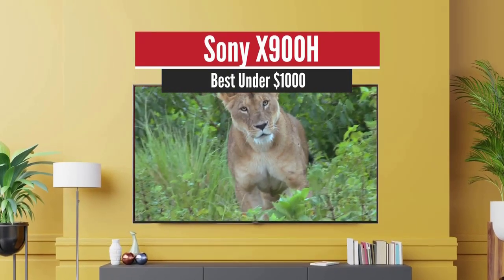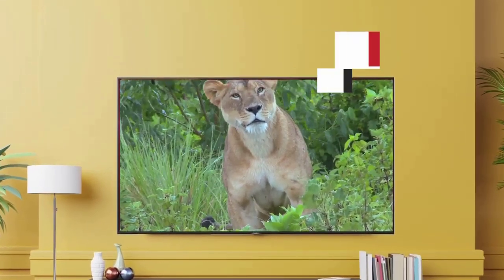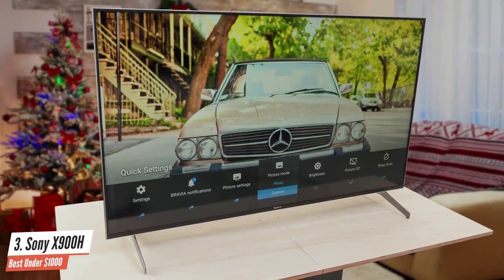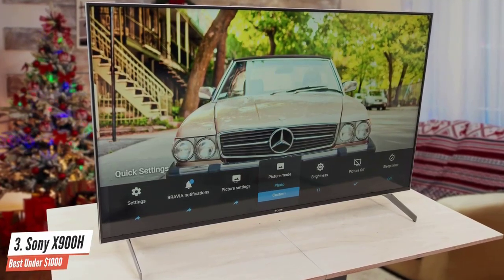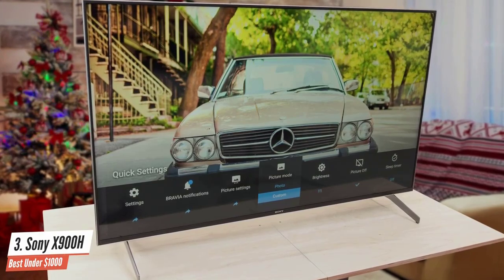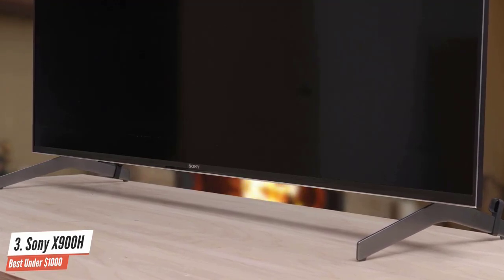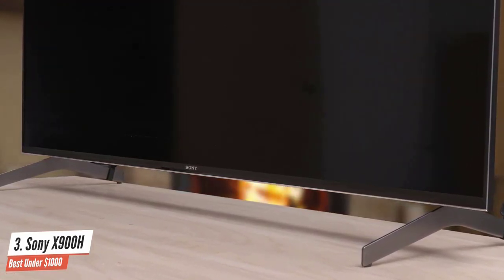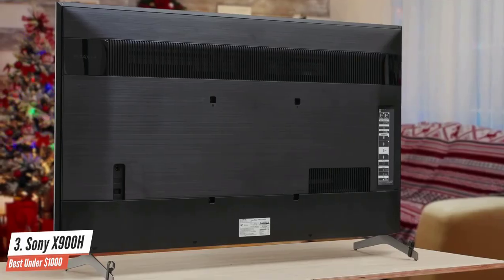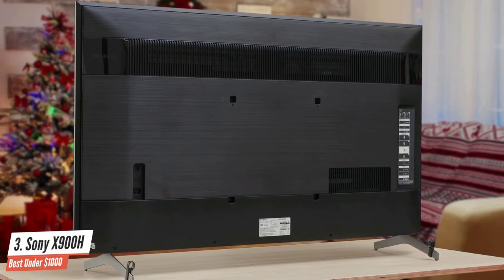Number 3: Sony X900H. The Sony X900H in the US and XH90 in Europe has been referred to as the PlayStation 5 TV, and it's also one of Sony's ready-for-PS5 TVs based primarily on its HDMI 2.1 capabilities, including support for 4K 120Hz. It's also an Android TV with a new, more powerful SoC that's not been used in any previous Sony TV.